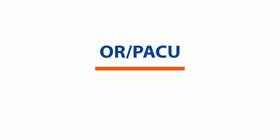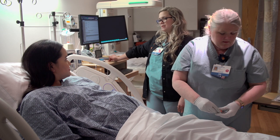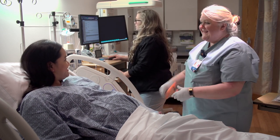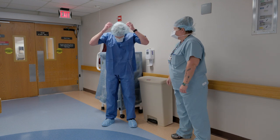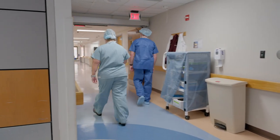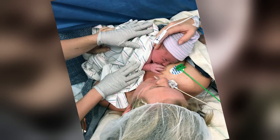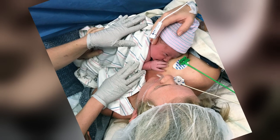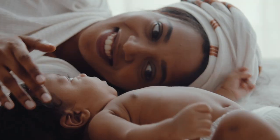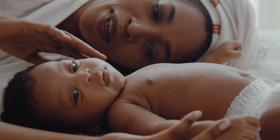OR and PACU: for cesarean sections or c-sections, mom and her birth partner will be brought to a preoperative bed in labor and delivery for admission. When ready, both are escorted to an operating room on our unit. Birth partners will be asked to be fully gowned. In our operating rooms, we support skin-to-skin contact after ensuring both mom and baby are stable. After your c-section, you will be taken to our post-anesthesia care unit in labor and delivery to recover after your surgery, where skin-to-skin contact will continue.